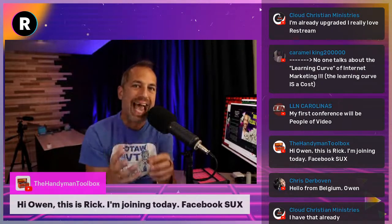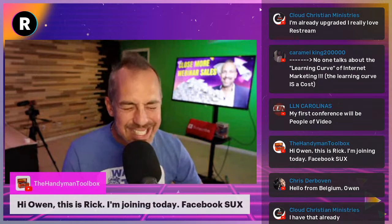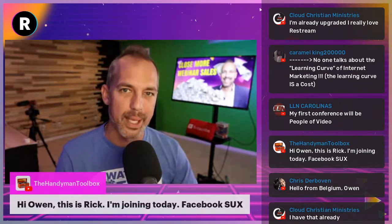Rick from The Handyman Toolbox is joining today because Facebook is down. Facebook and Instagram are down — I will be on the news tonight in San Diego talking about it. The reasons they're down I don't feel comfortable discussing on this show — it is deeply nefarious and troubling. YouTube is up and running, a great opportunity for us to emphasize the value and reliability of YouTube.